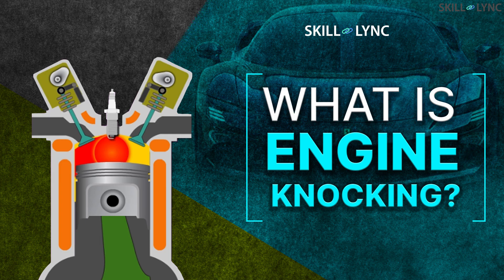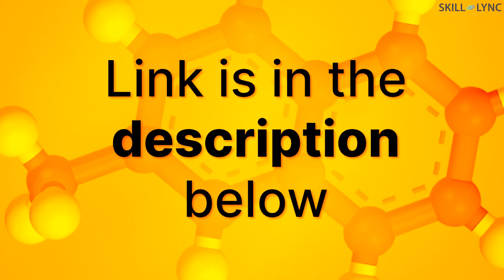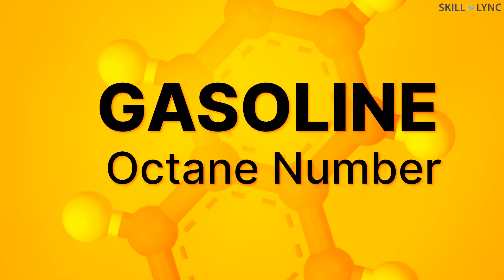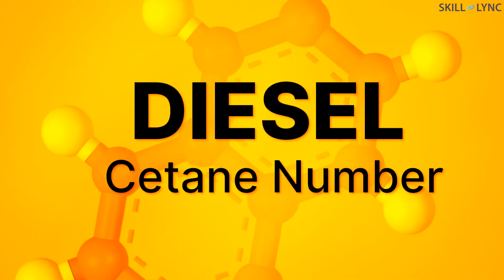In one of our previous videos, we discussed about knocking and how it affects the engine performance very badly. If you haven't watched it yet, we highly recommend that you do — you can find the link in the description below. Researchers found that even at the same engine operating conditions, the possibility of knocking varied for different compositions of the same fuel. This created a need for establishing a standard to determine fuel quality. The quality of gasoline is measured in terms of octane number and for diesel it is measured in terms of setane number.